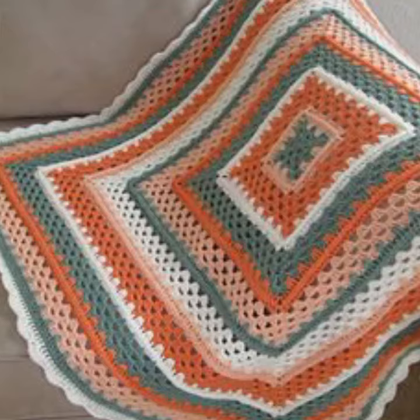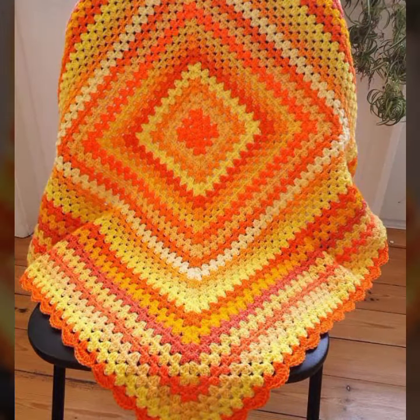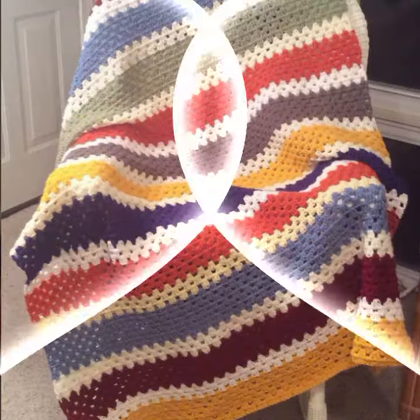If you want to buy these very beautiful baby crochet blanket designs, I will tell you some website names, like expresiveriver.com, etsy.com, and Amazon.